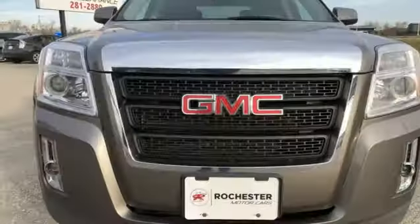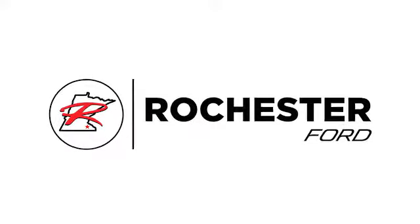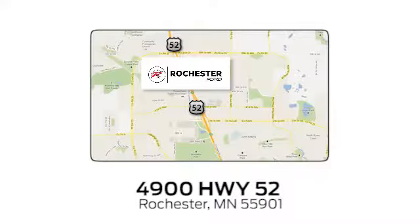If you've been waiting for the perfect time for a test drive, the time is now. Experience it today. Experience the difference at Rochester Ford. We're conveniently located between 41st Street and 55th Street Northwest on Highway 52 in Rochester, Minnesota.